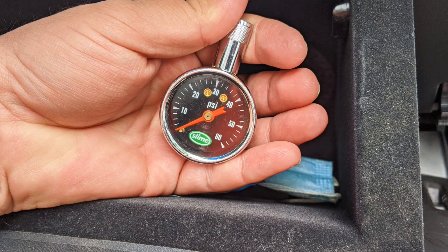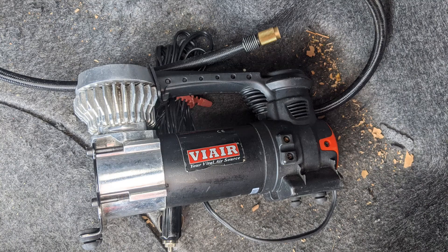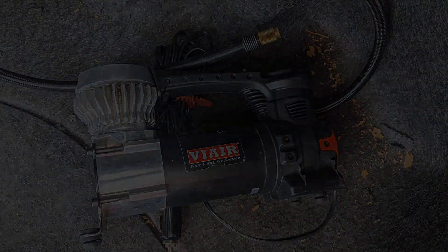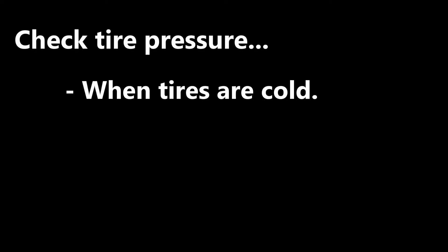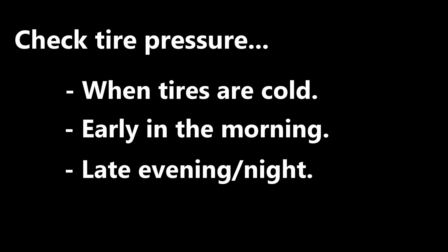It's a good idea to carry a tire pressure gauge in the glove box of your car and also have a tire inflator in the trunk. I have one that connects to the accessory socket and it has lasted me several years. This will also help you get to a tire shop if you have a slow leak. You want to check your tires when they're cold, like early in the morning when the sun has not touched your tires, or in the late evening or nighttime.